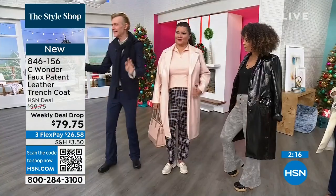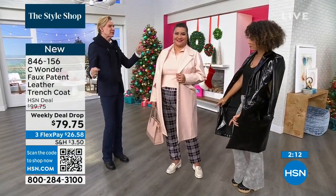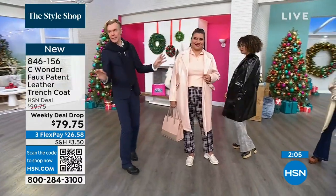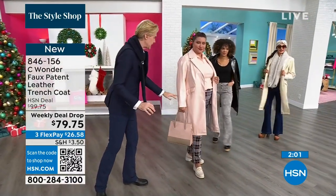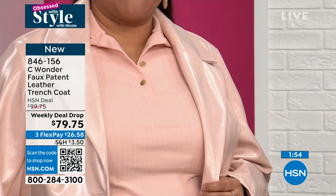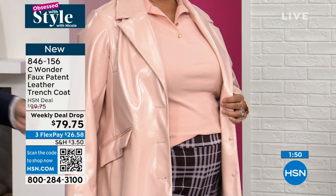Even if you've got to go pick the kids up from soccer games or whatever, and you don't think you're perfectly dressed underneath — throw on this, it gives you immediate polish. It is like the most polished piece you'll have in your wardrobe. No one else is going to have this in patent leather with this amazing sheen and shine. It is so Sea Wonder, it's so Christian Siriano.